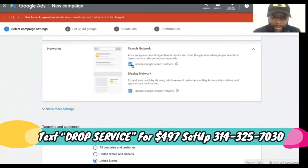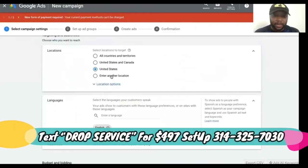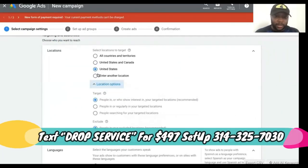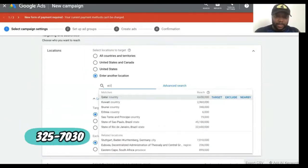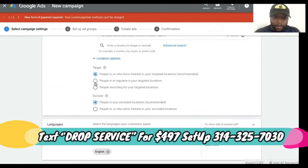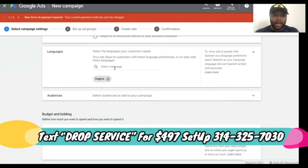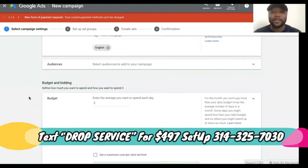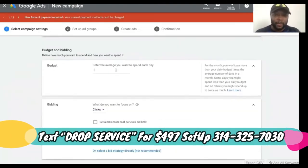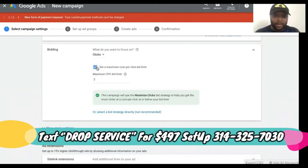You want to exclude the display network — keep it to search results and Google sites only. Set the location; let's say St. Louis, Missouri. Select 'people in or regularly in your targeting area' and exclude accordingly. Set language to English, unless you have a bilingual setup. For budget, let's start at $20 a day. For bidding, don't do impressions — do per click.